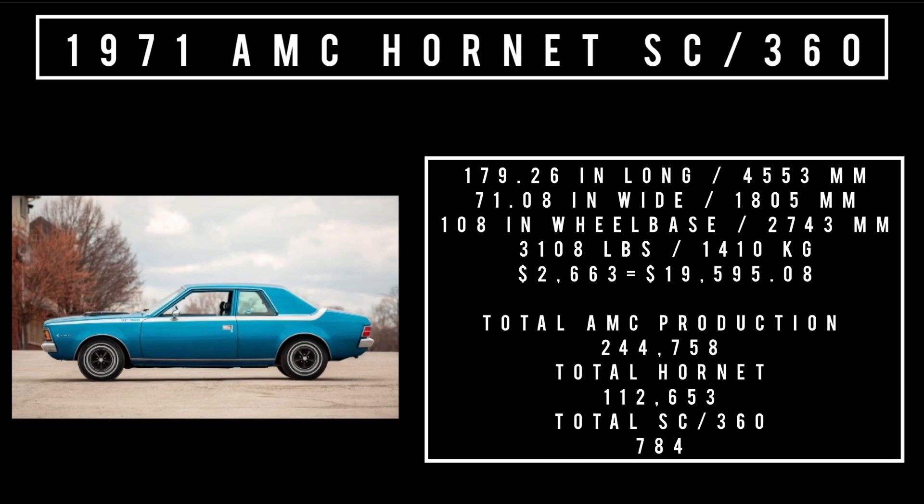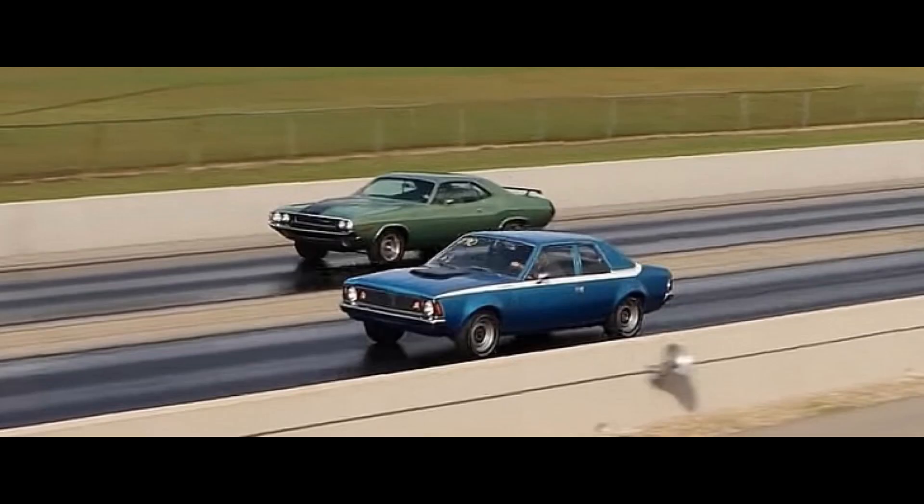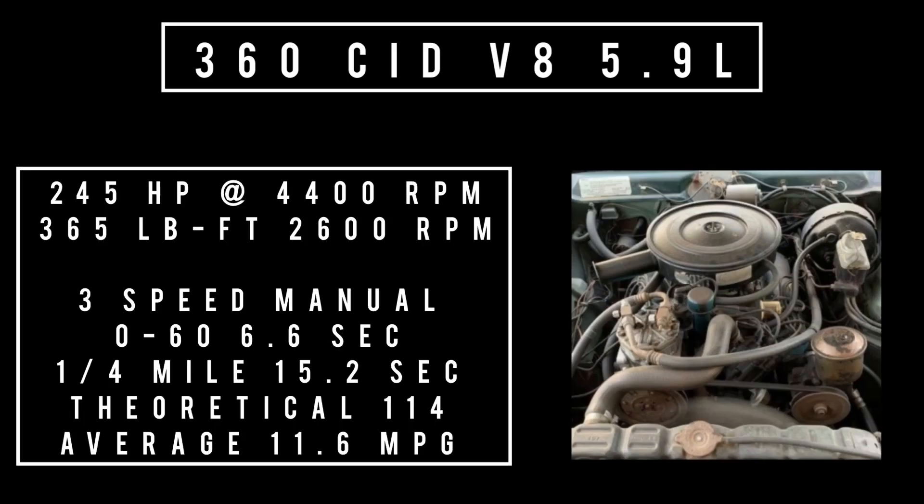Of that number, total SC360s was 784 units. Moving on to engines — the 360 cubic inch displacement V8 was the only engine on offer, available in two flavors. The base engine: 360 cubic inch V8, 5.9 liters, making 245 horsepower at 4,400 RPM and 365 pound-feet of torque at 2,600 RPM. Mated to a three-speed manual, 0-60 in 6.6 seconds, theoretical top speed 114 mph, quarter mile in 15.2 seconds, with an average fuel economy of 11.6 mpg.